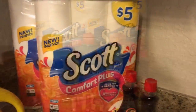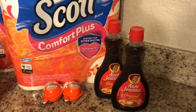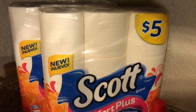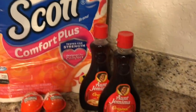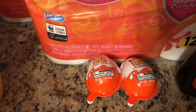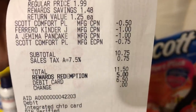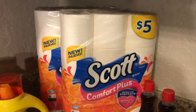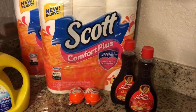Back home now. The first transaction at Walgreens number one was the Scott Comfort Plus — buy one, get one half off; Aunt Jemima syrup on sale two for four; and Kinder Joy eggs two for $2.50. I used the $0.50 off manufacturer coupon from the inserts and the $0.75 off digital coupon for Scott Comfort Plus; a $1 off two coupon for the Aunt Jemima; and a $1 off two coupon for the Kinder Joys. All coupons came off appropriately. Subtotal was $10.75.